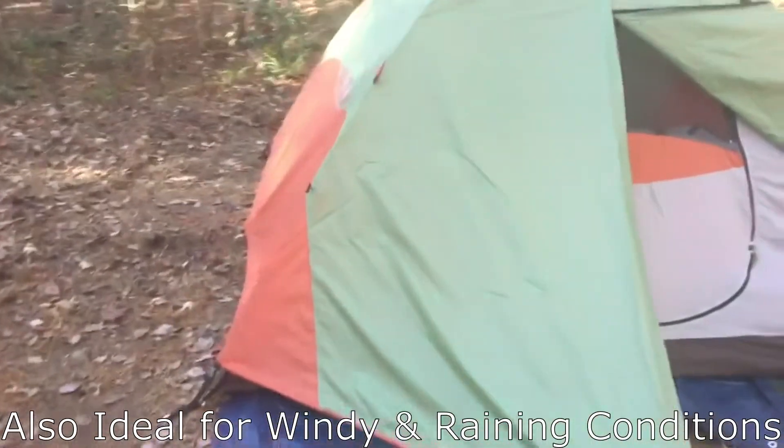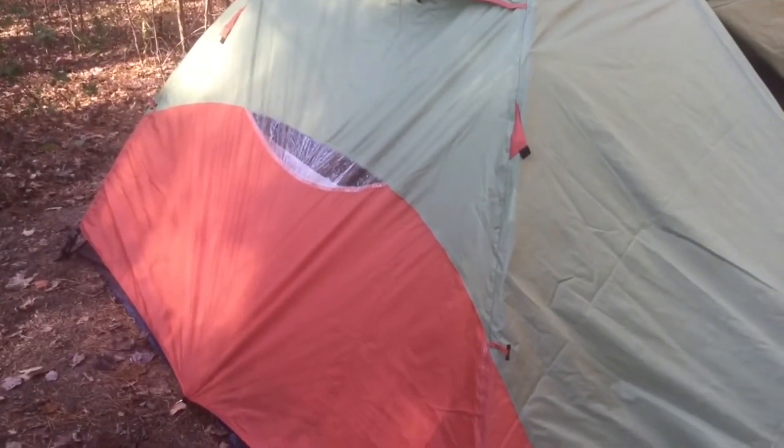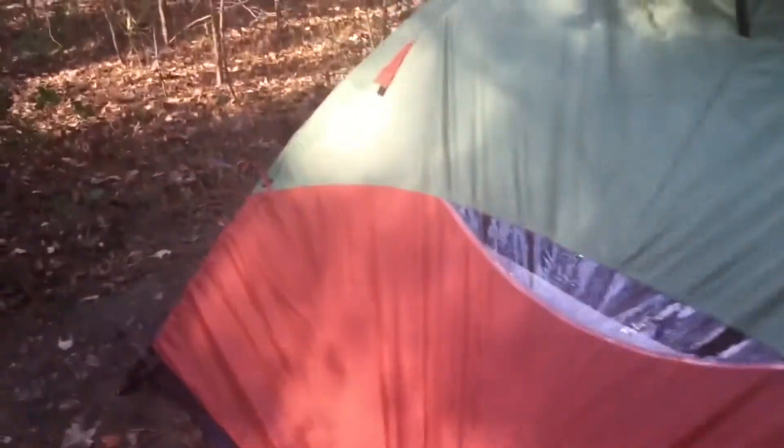The base size of the four-person is seven feet six inches by eight feet six inches. Center height is four feet four inches and it has a tent area of 64 square feet. It weighs 10 pounds 13 ounces.